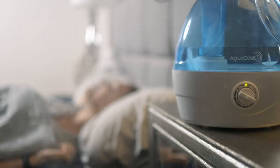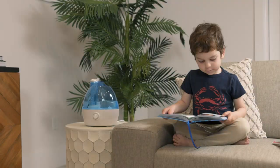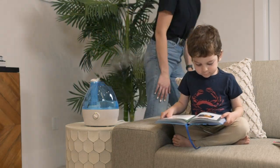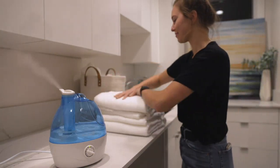First of all, I love the sleek and modern design of this humidifier. It fits seamlessly into my bedroom decor and doesn't take up too much space. The 2.2-liter water tank is also a great size, as it allows for longer continuous operation without needing constant refilling.